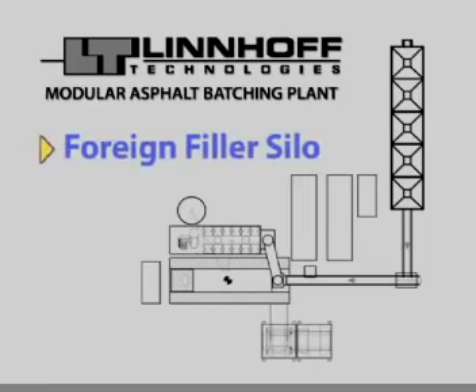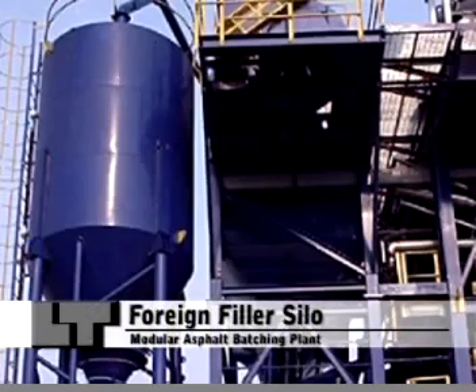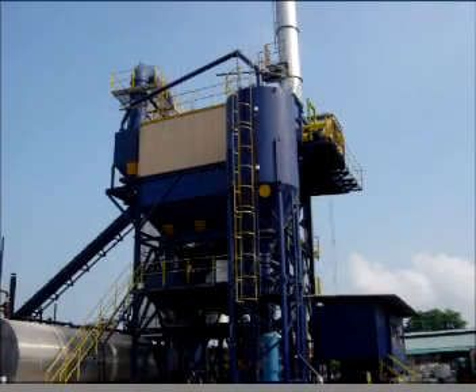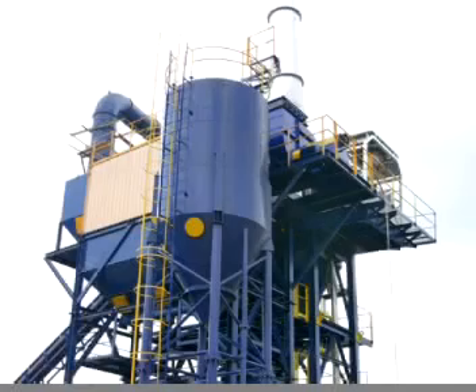The foreign filler silo. This is an optional item. In the event there is insufficient filler from the mineral aggregates, cement or lime is used as a substitute. This material is stored in the foreign filler silo. It can also be utilized as a storage silo for excess filler from the recuperated filler silo.